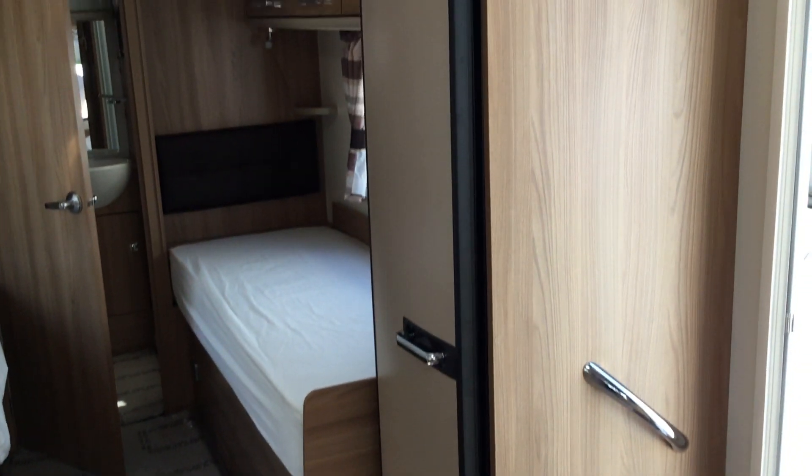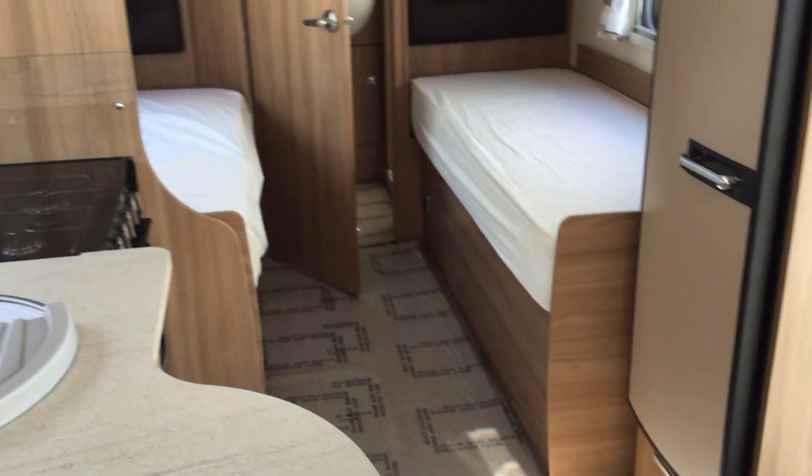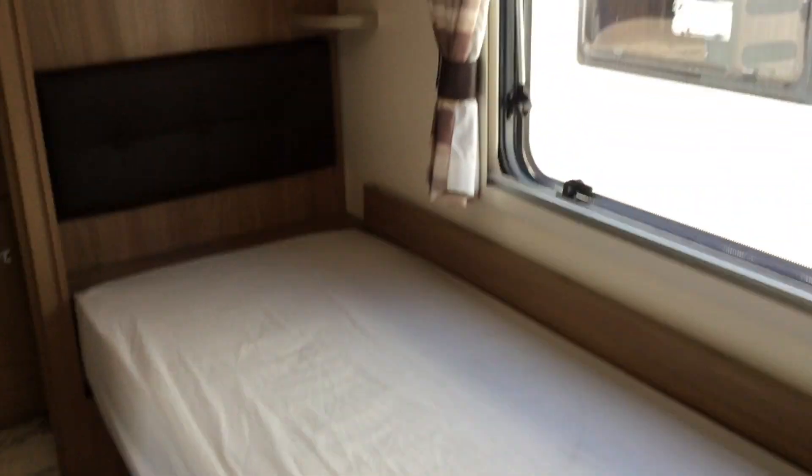We've got a full refrigerator there. Two single beds at the back, and more storage left and right.